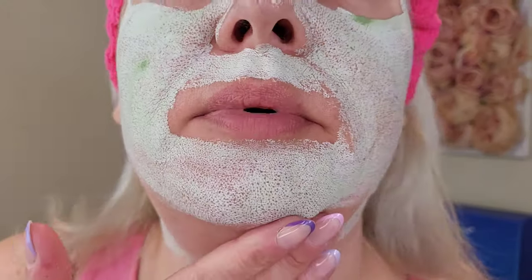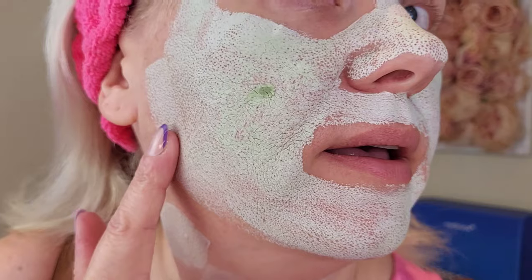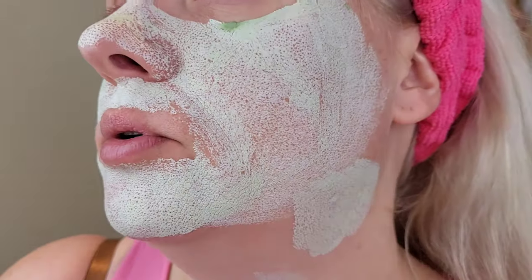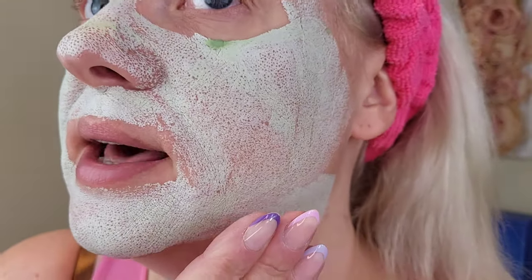I'm going to leave that on for 10 minutes now to dry, and I'll come back and show you when it's dry. So that has been drying for 10 minutes — it feels really tight, it's quite hard to talk actually. Here's a close-up with the mask dried. You can see how it has drawn out all of my pores onto the surface of my skin. I'm going to wash it off and show you my skin before I put on moisturizer.